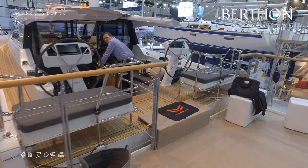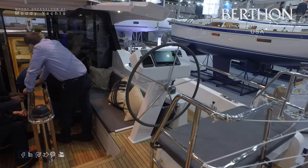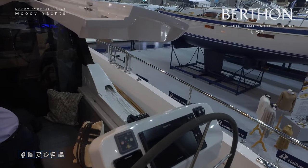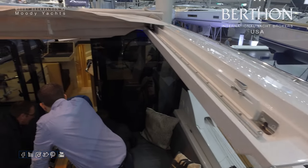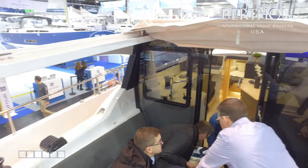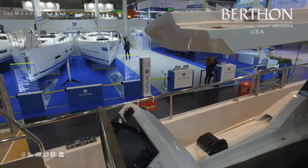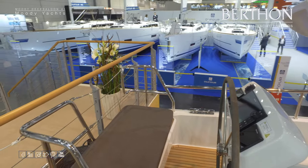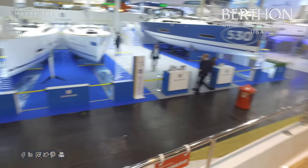Now we're up at deck level looking at the cockpit with twin wheels, twin pedestals, winch and furler controls on the pedestals, and bow thruster controls. Like her bigger sisters, she has fiberglass bridge overhangs with a sliding bimini in between. There's an opening window by the galley, twin seats in the cockpit on either side with huge lockers underneath, and a helm seat with an enclosing guard rail.